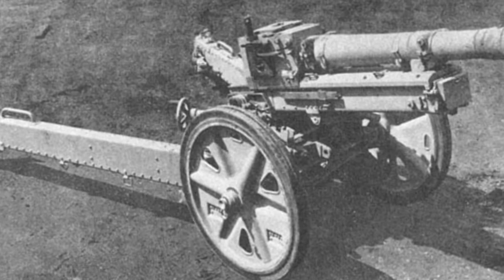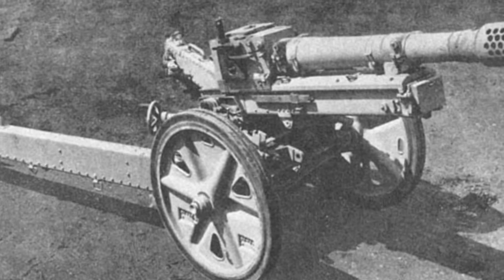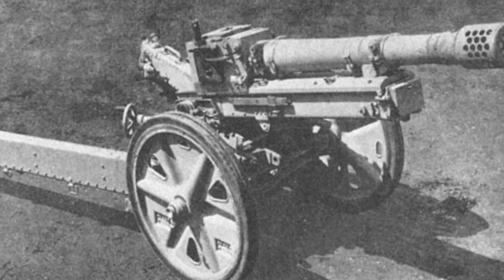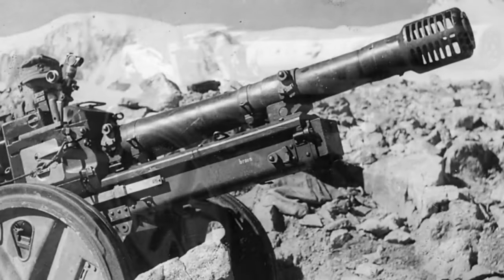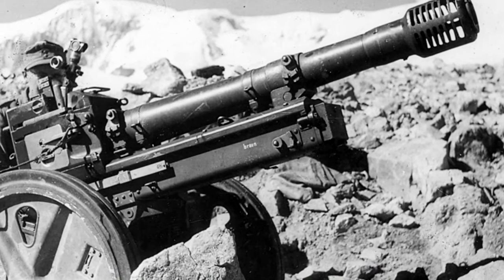Production began in 1938, although exactly how many were produced that year is unknown. Some 1,193 were built between 1939 and 1945. The design of the 7.5 cm Gebirgs-Geschütz 36 was relatively conventional in regard to the gun itself,